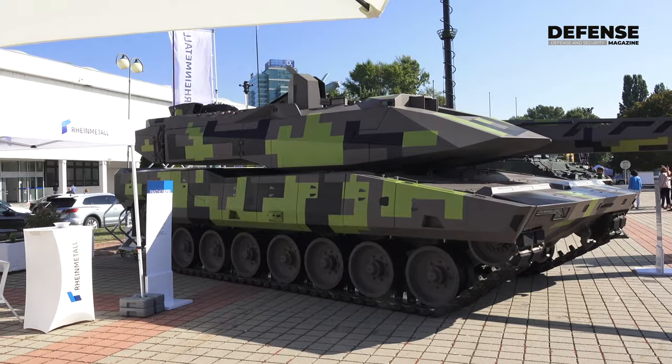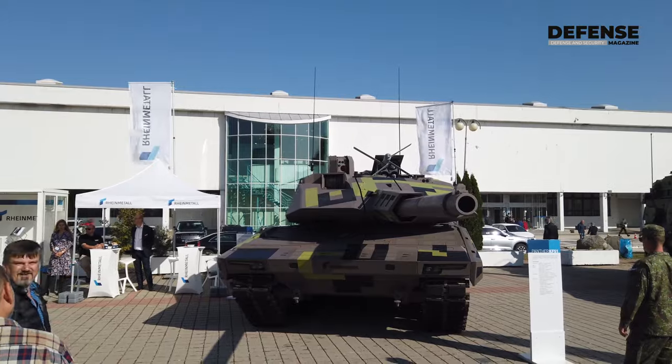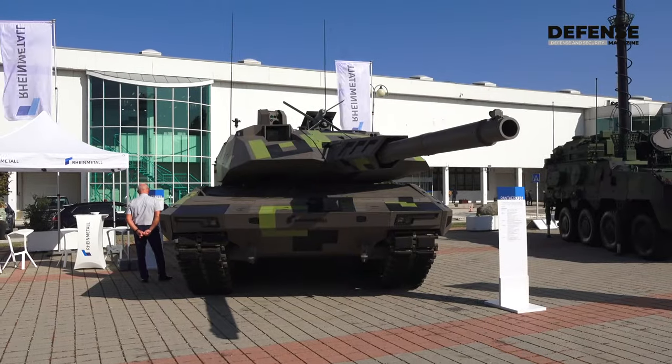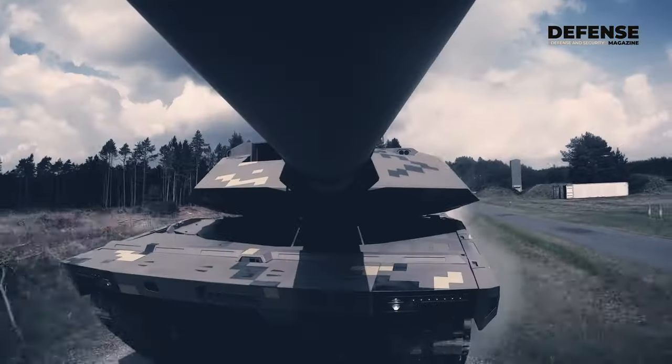First of all, the most important thing is the 130mm main gun, which is a successor to the world-famous 120mm smoothbore gun that Rheinmetall has produced and that a lot of other countries are producing under license. We think this will be the next main gun for the main battle tank fleets of the West, and that's mainly why we built the Panther around the gun.